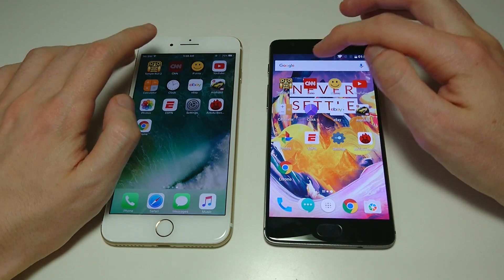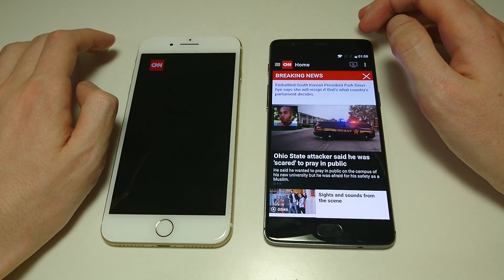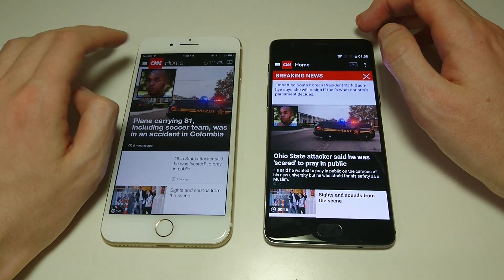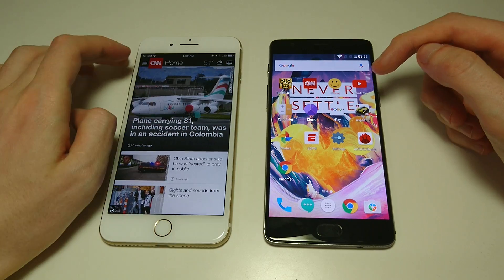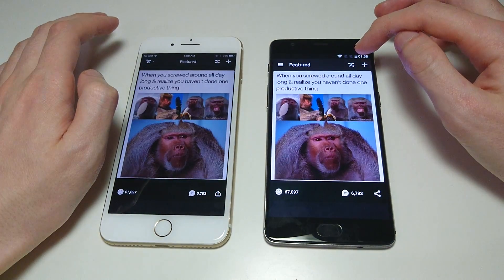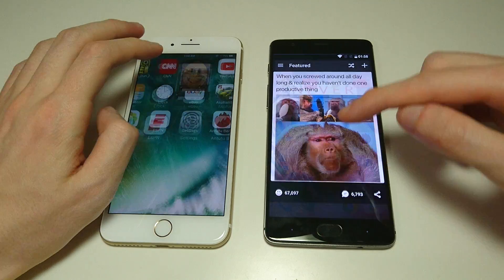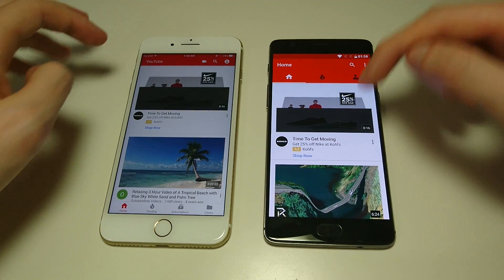Next up, CNN — 3T wins there. I have a lot planned for this video after all the app opening, including multitasking, web browsing, fingerprint scanner, and more. iFunny looks about a tie. YouTube — 3T.